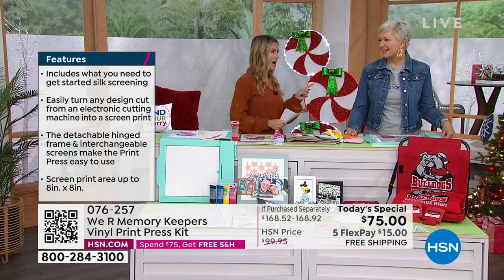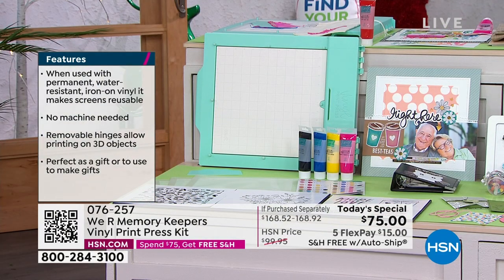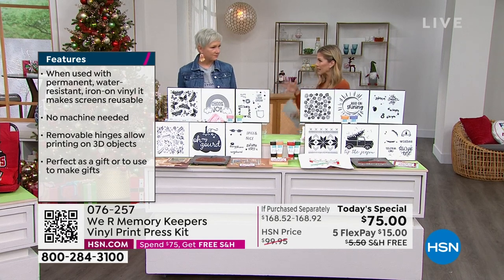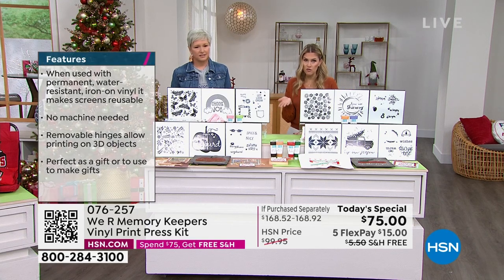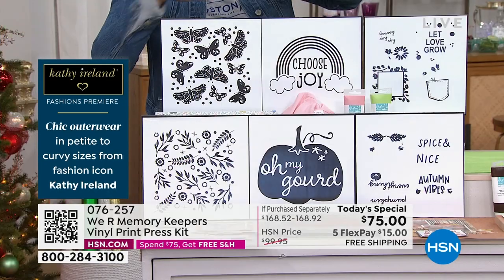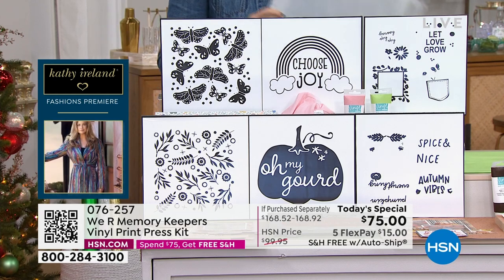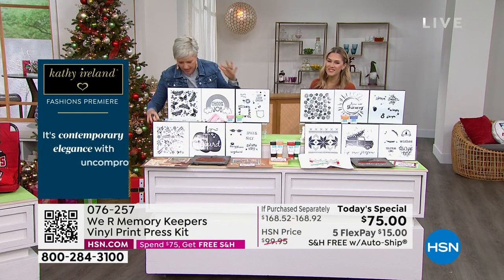Let's talk about auto ships — they're very popular and customizable. We've given you the seasonal sayings and designs you'll want throughout the next year, and you never have to buy the press again. The auto ship is $34.95 for your future shipments. With every auto ship you get three exclusive patterns, two exclusive paint colors that will never be sold at retail, and three more screens.